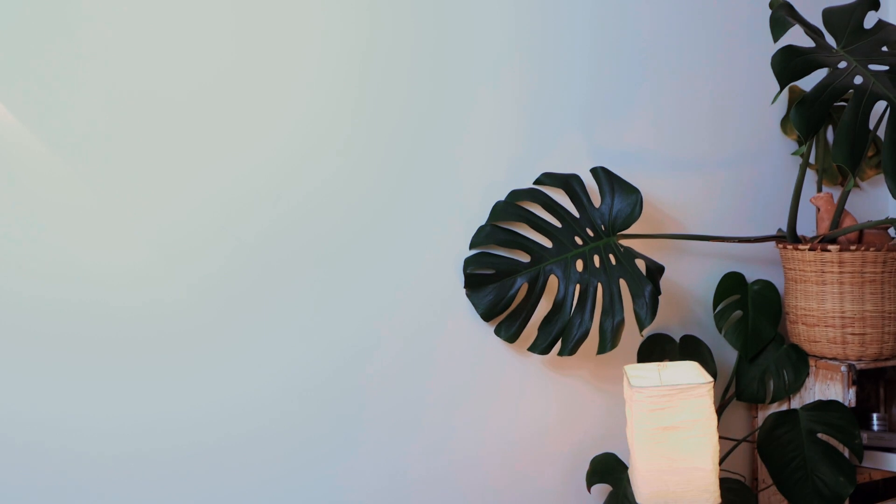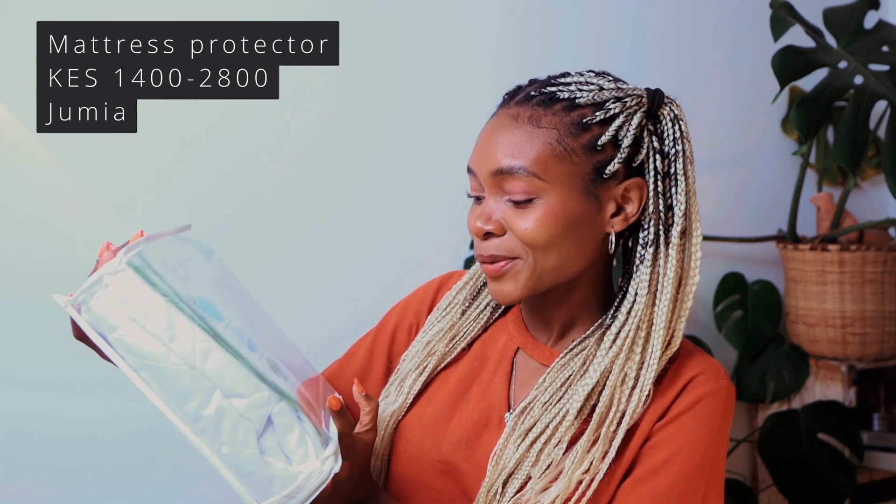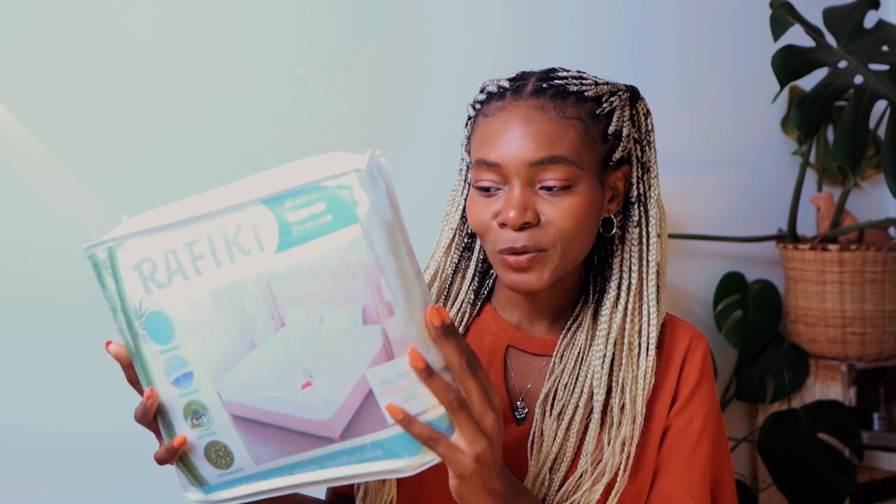Get your pen and paper — this is important. If you have a room that's going to host various different people, it is very important to get a mattress protector. We got ours from Jumia for about 2,800 shillings each. If you've spent a lot on the mattress, you want to protect it. These ones are anti-mite, breathable, waterproof, and antibacterial, and they can be washed. I'll definitely put the link for the store where we got these mattress protectors and also for the Hermès chairs.